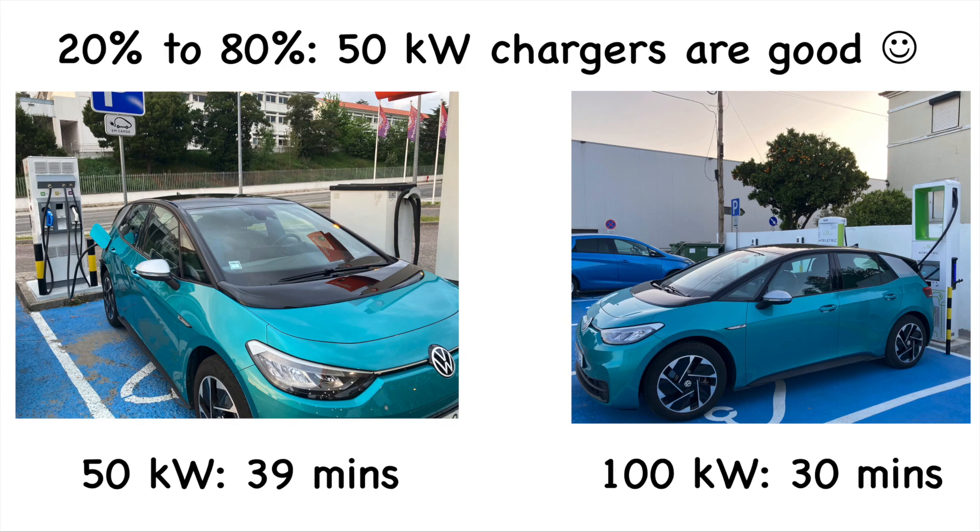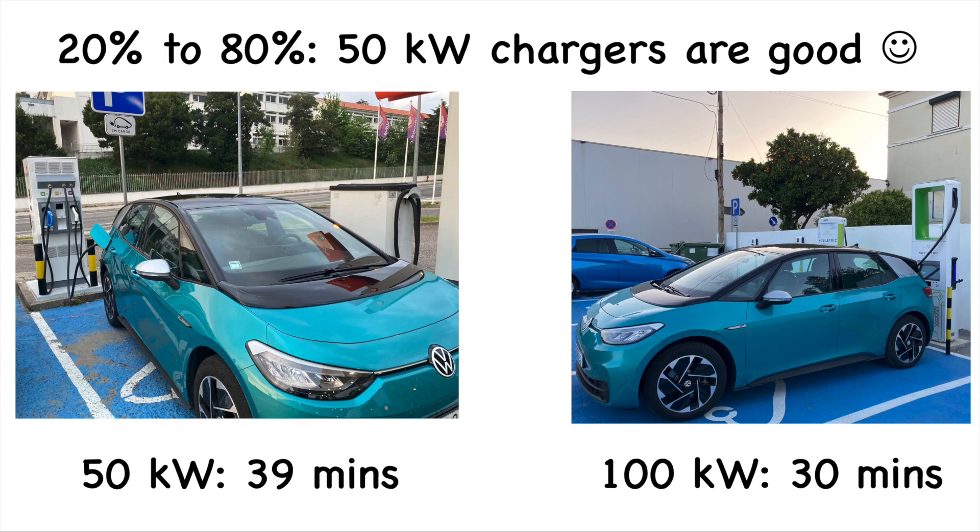I'm absolutely amazed by the results - 39 minutes versus 30 minutes. This shows that 50 kilowatt chargers are actually good. Why are we obsessed with 100 kilowatt plus chargers when 50 kilowatt chargers work so well? They're everywhere across Europe - many more 50 kilowatt chargers than 100 kilowatt. We should stop complaining about them because the differences are small.